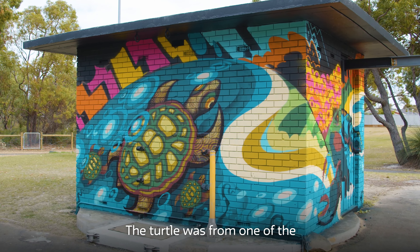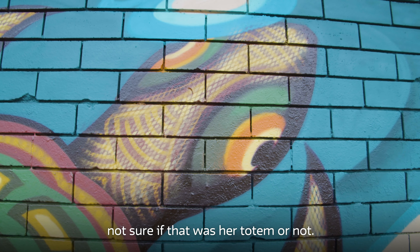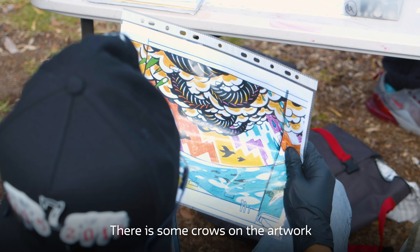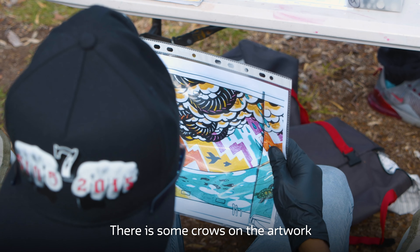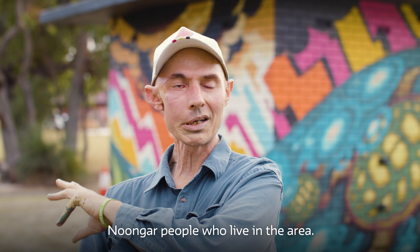The turtle was from one of the participants from the Edmund Rice — not sure if that was her totem or not. That's ended up on the wall here. She got it up there and put all the colours up there. There are also crows on the artwork which are representative of the Noongar people who live in the area.